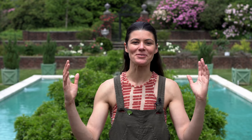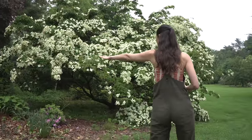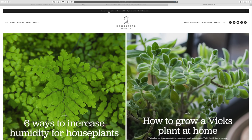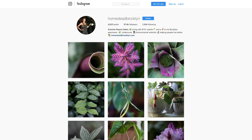Hey guys, I hope you really enjoyed that tour and seeing some of those beautiful plants and sharing in the history of the Planting Fields. If you like these episodes, don't forget to subscribe to the channel, and if you want to be notified when the next episode hits, hit the little alarm button. You can also follow along on my journey at homesteadbrooklyn.com and on Instagram at homesteadbrooklyn. See you next week.